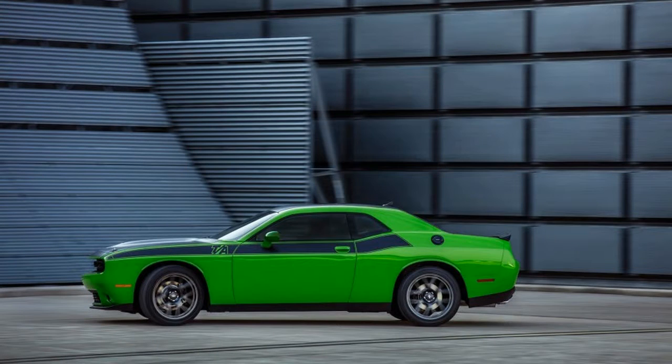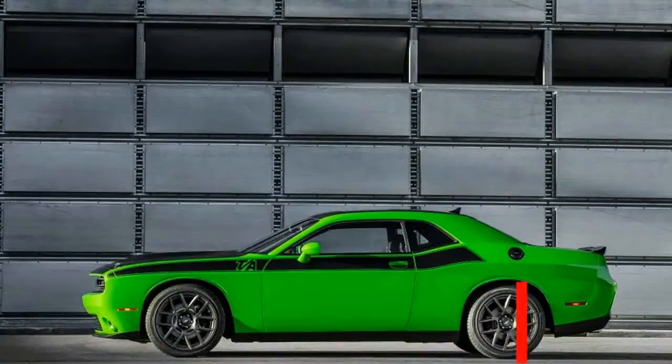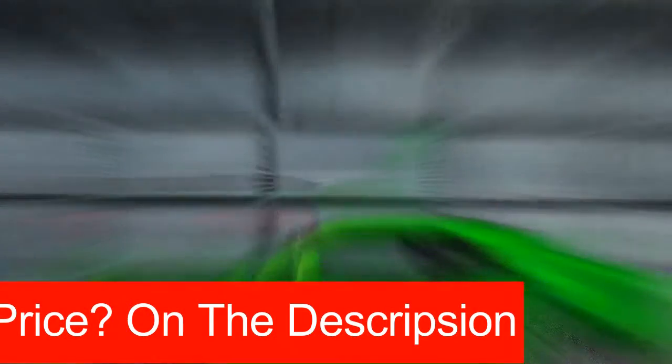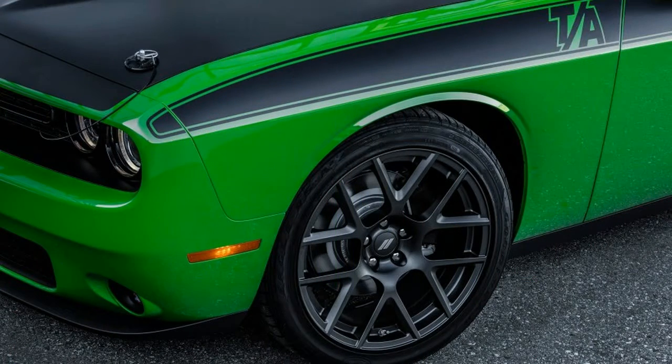At least, for now — approaching the end of a long life cycle that began in 2008 — another class-exclusive boast: the world's first and only all-wheel drive American muscle coupe. For a segment so typically horsepower-obsessed, braggadocio about the number of driven wheels is refreshingly offbeat.